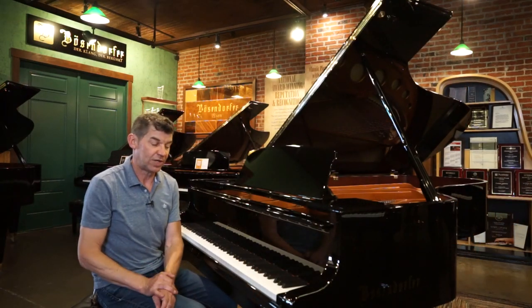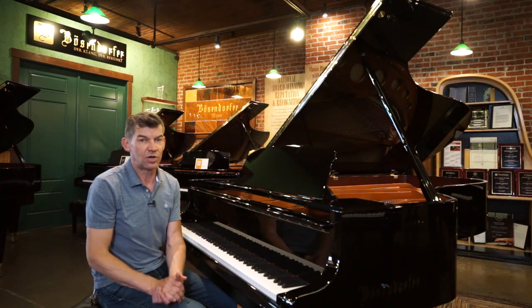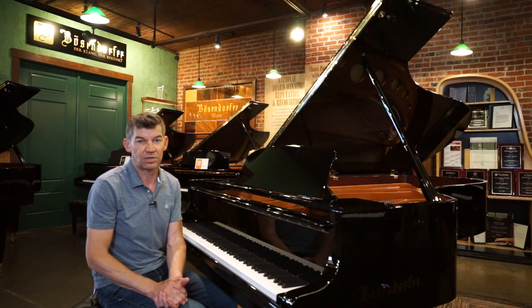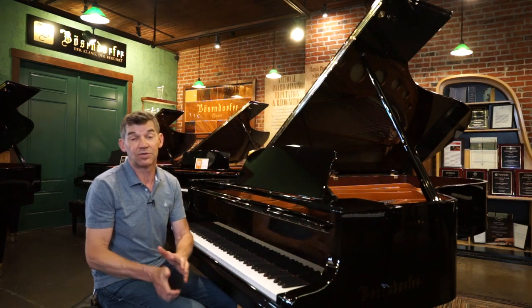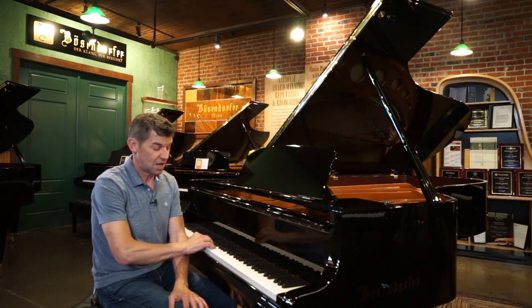This piano sold before it arrived, but we do have three more 230s on order. We have a total of 50 Bösendorfers on order and we found out that we actually set a world record last year, becoming the top Bösendorfer global dealer in the world, selling over 50 Bösendorfers last year. That gives us special pricing, special discounts, and the opportunity to get inventory faster and easier than other dealers.